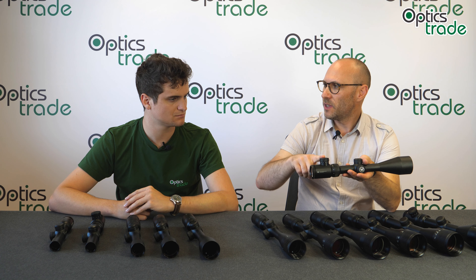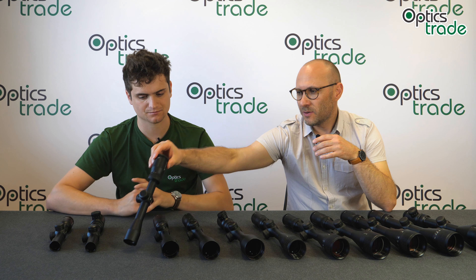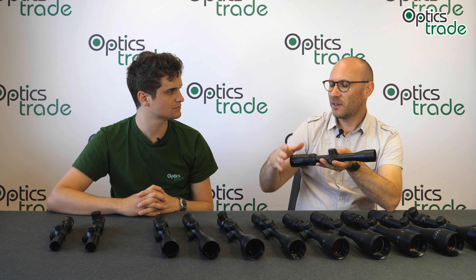The Crossfire is Vortex's entry-level line in this segment. There was a Crossfire 1 at the beginning, but it was a much narrower series with only a couple of models. Then around 2014–2015, Vortex came out with the Crossfire 2 series and just flooded the market with different models. We have all the magnification ranges here, though not every version of every single model, since some scopes are available with or without illumination, and some like the 2-7x32 come in Rimfire, Scout, or standard versions.